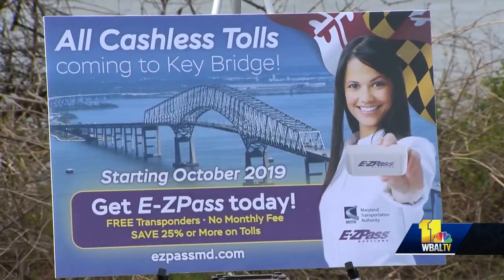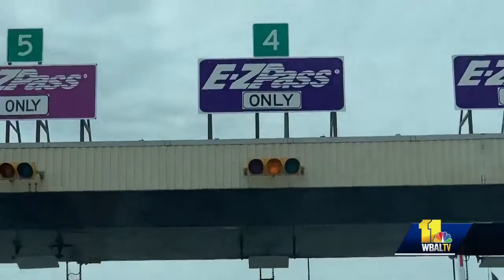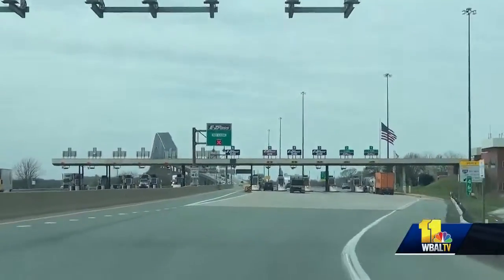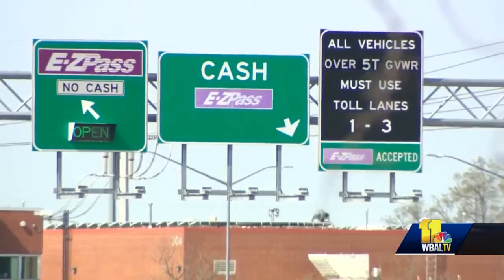Officials don't anticipate new congestion, but there could be confusion during the overlap, when drivers go under the new cashless collectors but also through the toll plazas until they're torn down. The MDTA says it is anticipating a learning curve and is planning a massive public outreach effort to let everybody know exactly what they're doing and exactly what it's going to look like.